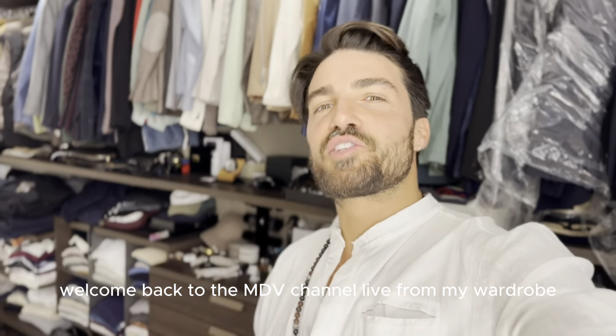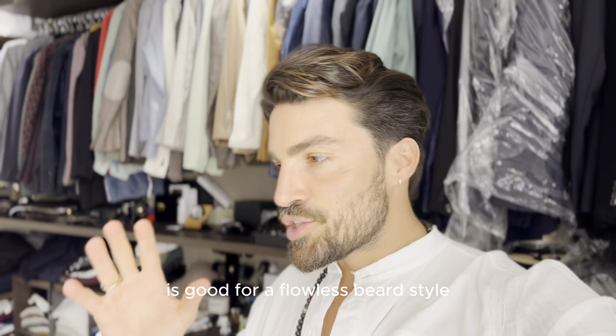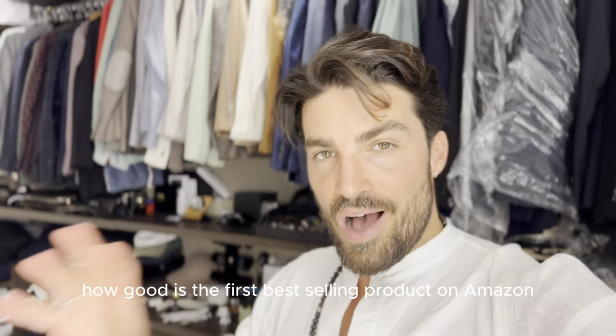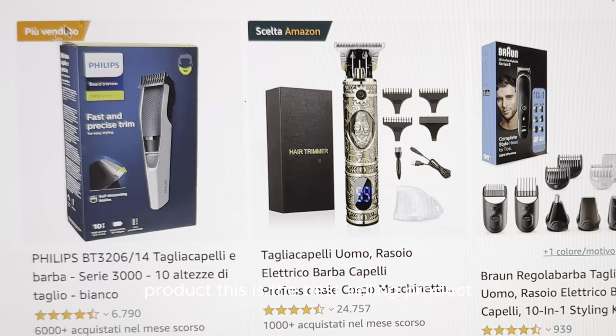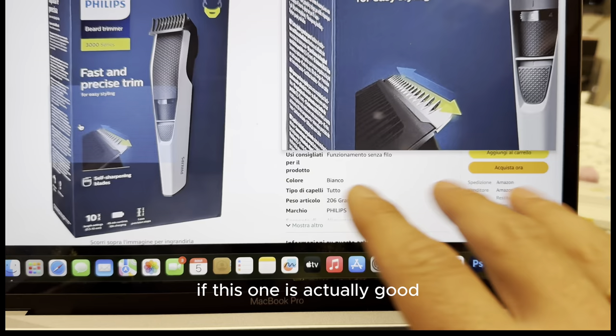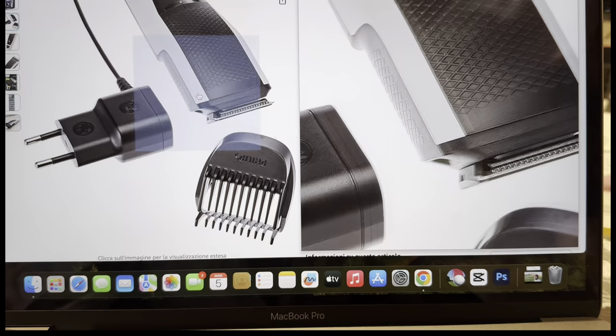Welcome back to the MDV channel, live from my wardrobe. Today we're gonna do something very special. If you ever wondered whether the best-selling beard machine on Amazon is good for a flawless beard style, you're in for a treat — we're gonna test it out, from the click-and-buy to the faded result. This is the best-selling product. The spaces between the blades are really big, so it's probably not the best product, but we said it, so we're gonna do it.